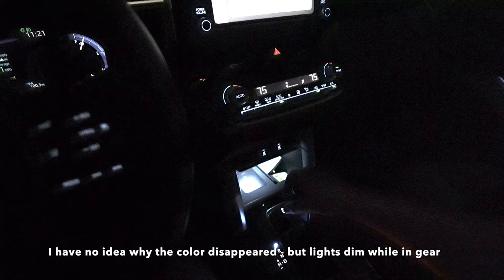One of the most annoying things about the ambient lighting is that as soon as you go into any gear — drive or reverse — everything dims significantly. It almost turns into nothing, then comes back when you go back to park. They don't give you any control over it, but it's just the way it is.